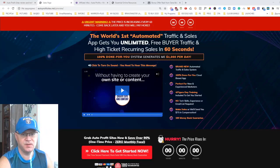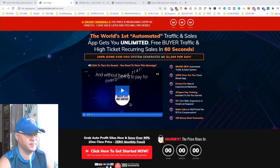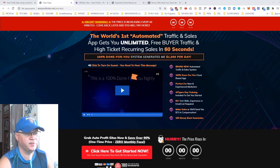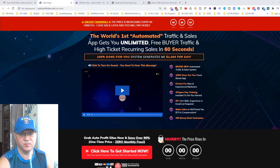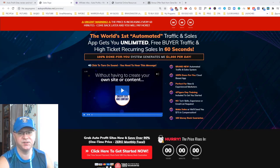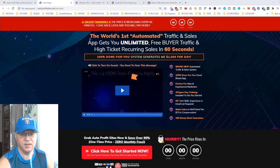Hi guys, Tina Babak with you, and this is my Auto Profit Sites review. Auto Profit Sites is claimed to be the number one automated traffic and sales application, which gets you unlimited free buyer traffic and high ticket recurring sales in 60 seconds — well, probably not in 60 seconds — but in this video I will show you what's inside and how you can get my traffic bonuses when you buy Auto Profit Sites using my link.